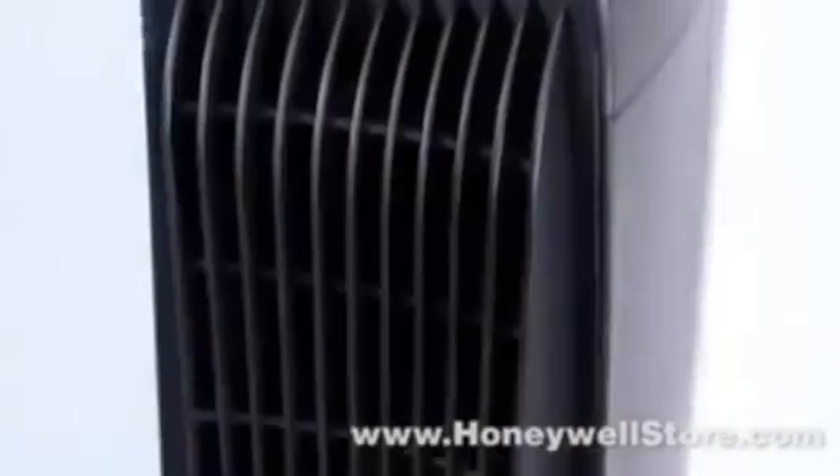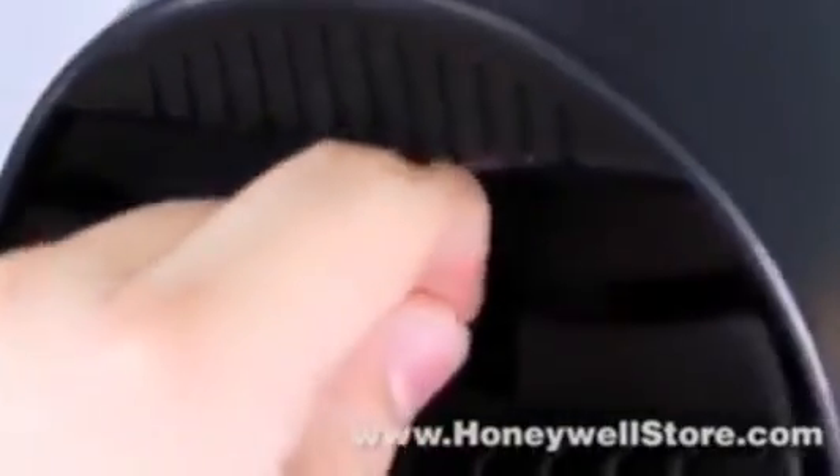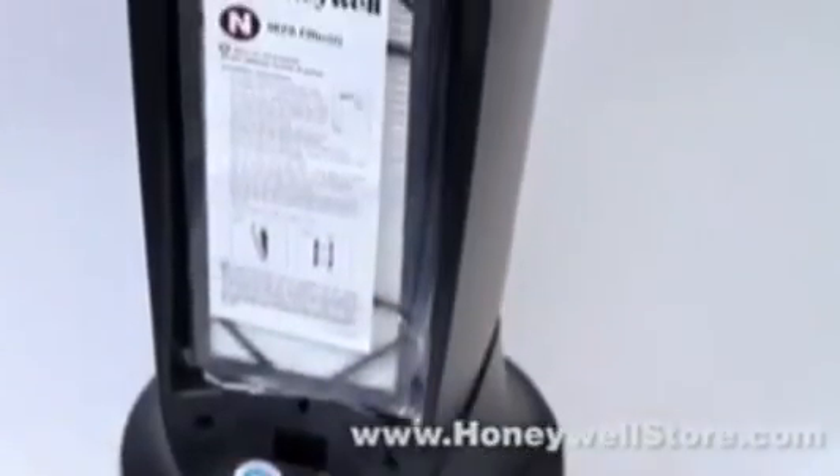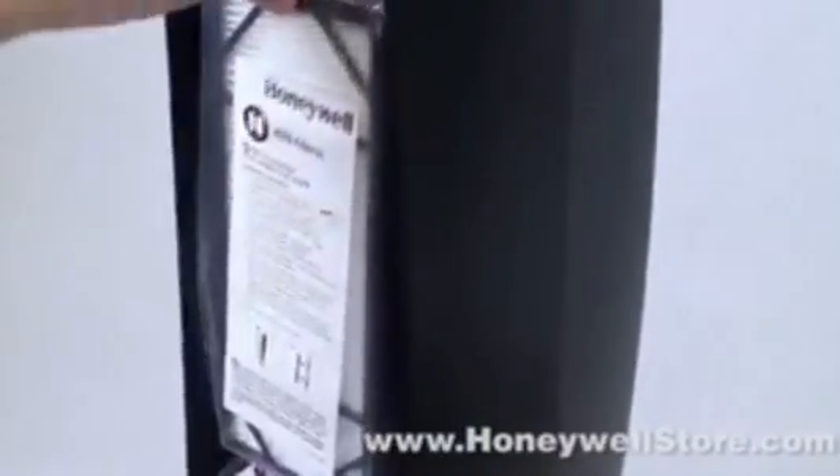Featuring germ-fighting technology, the HEPA 249 air cleaner helps eliminate the threat of viruses, bacteria, fungi, and mold spores. HEPA filters are fully capable of capturing up to 99.97% of airborne particles such as dust,